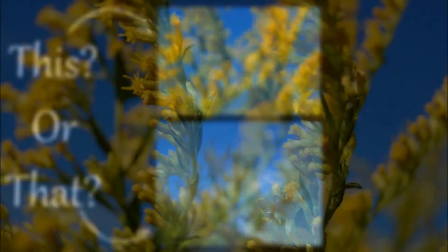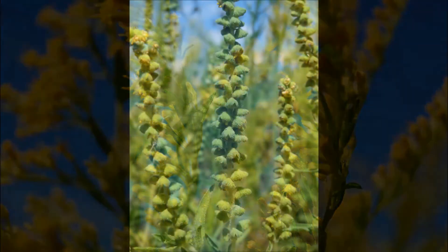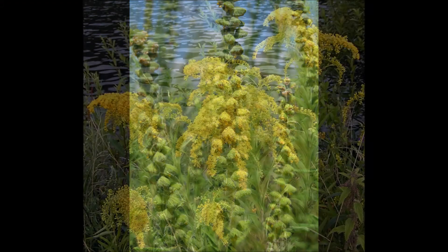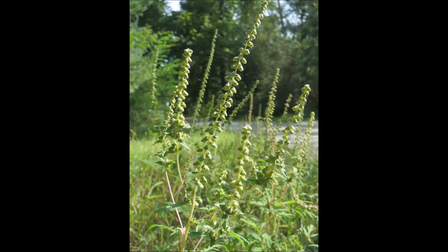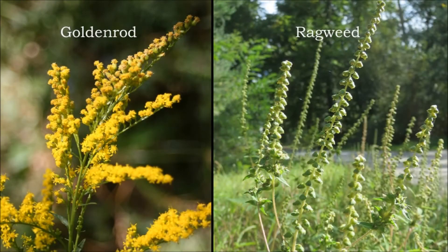The easiest way to tell these two apart is to look at the flowers. They both flower primarily during the summer and fall season. Goldenrod has bright yellow flowers, making the name goldenrod fitting, whereas common ragweed has tiny green flowers and is not very showy at all. In this picture here, you can see them side by side and can clearly see the differences.